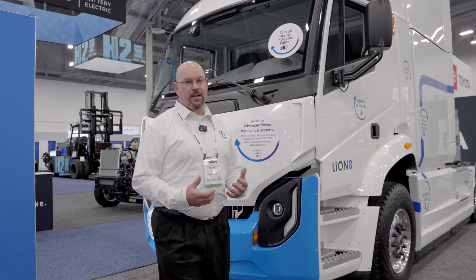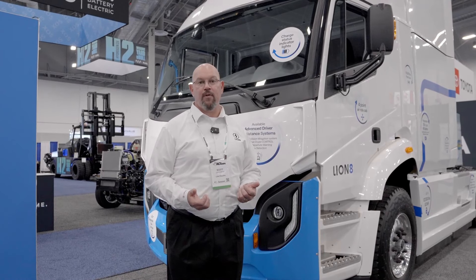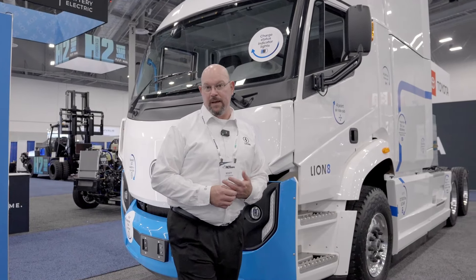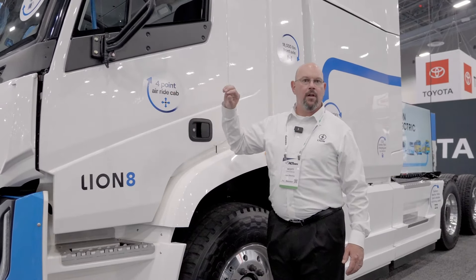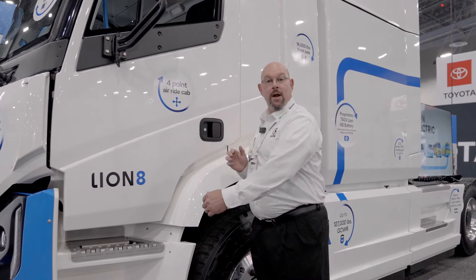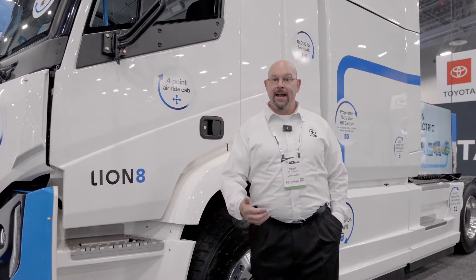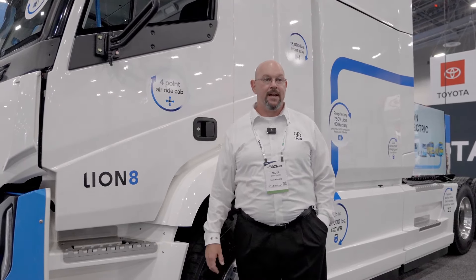Safety is also inherent to the design of the cab on our Lion electric products. When you look at our trucks, their cab forward design gives you great visibility and line of sight. We also want comfort to be part of the daily routine here at Lion. So on our Lion 8 Tractor, along with our Lion 6 products, we have a four-point air suspension or air ride cab, standard driver and passenger air suspension seats, and rear air ride suspension that's standard on our rear axles — giving you a nice ride to spend the day in the cab.